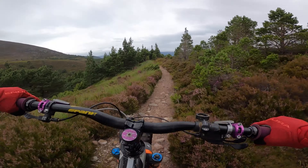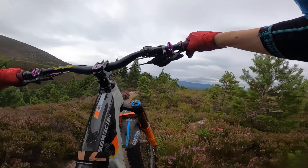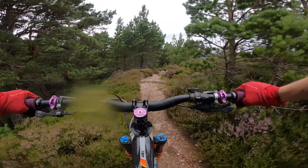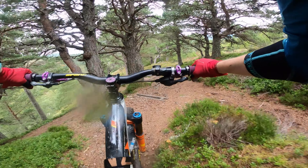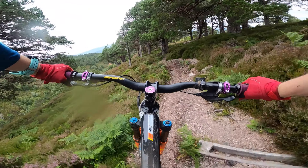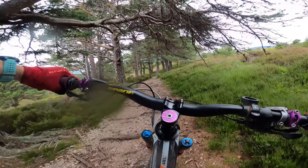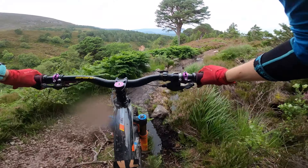Whoa — drainage ditches! I wasn't really ready for these. Oh my god, I need to get my bunny hop skills on big time. It's actually quite sheltered in the trees, which is good. Root fest!